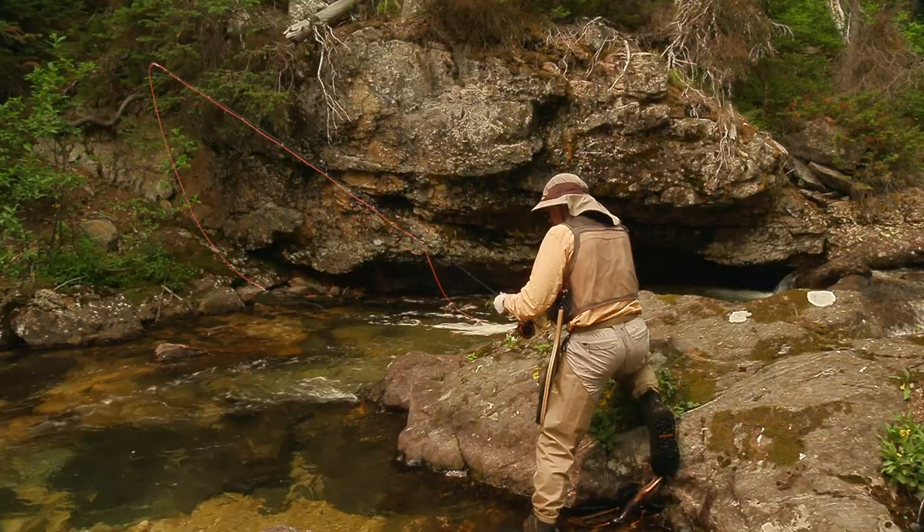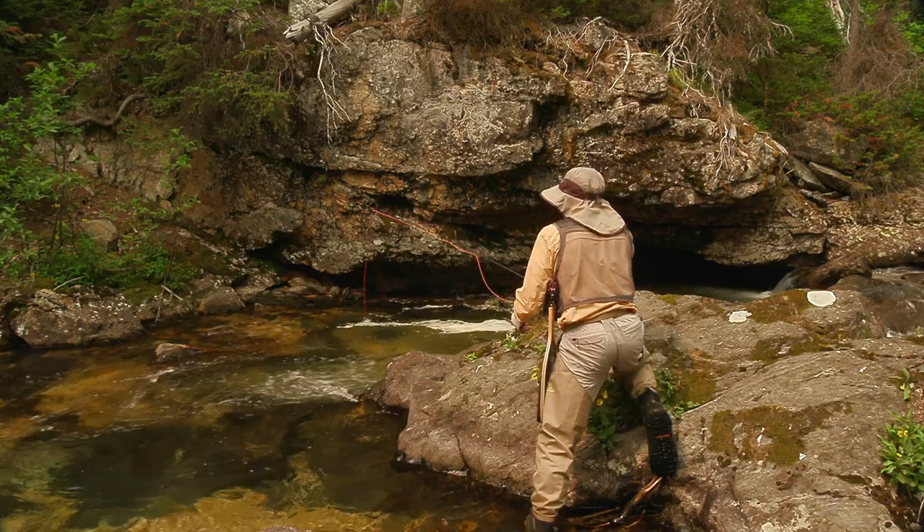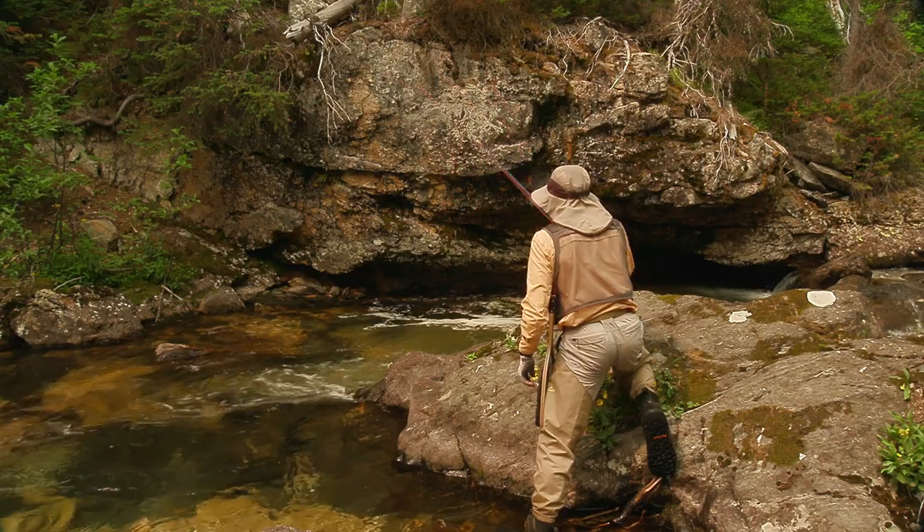I knew there was a nice fish in this little pool, but was unable to fish it effectively with a dry fly. I put on a number 12 beadhead woolly bugger, and you can see my results.